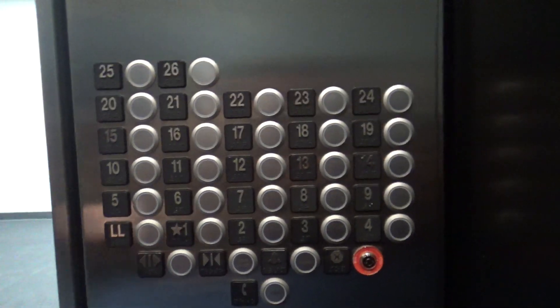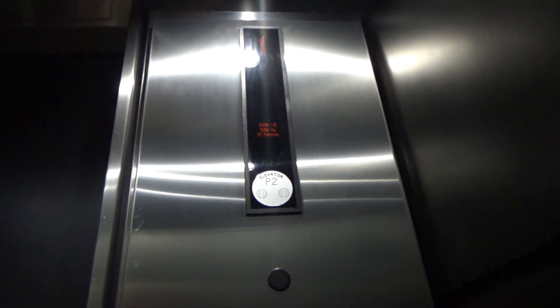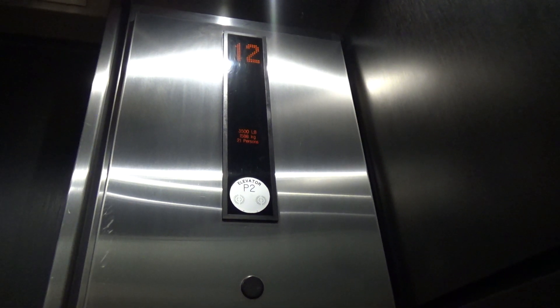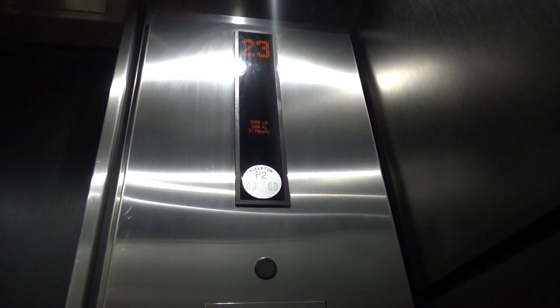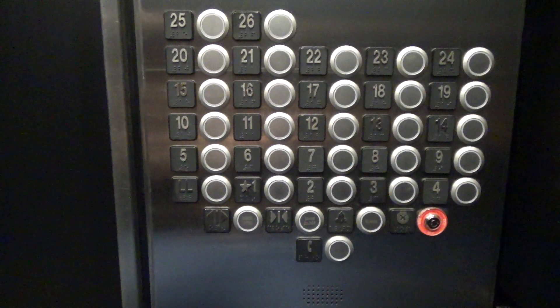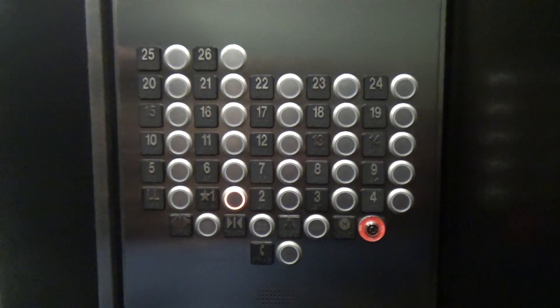That's locked. 25 locked. 24 — 24, here we go. 26 floor code 8. Let's see how classic it is.